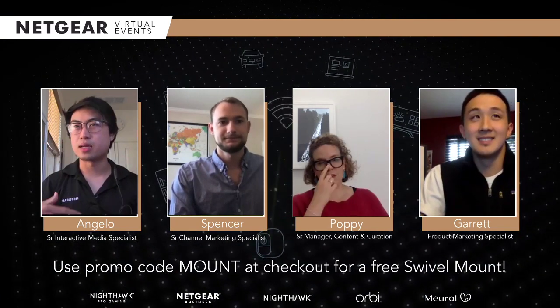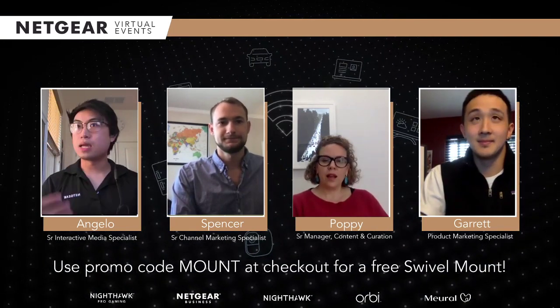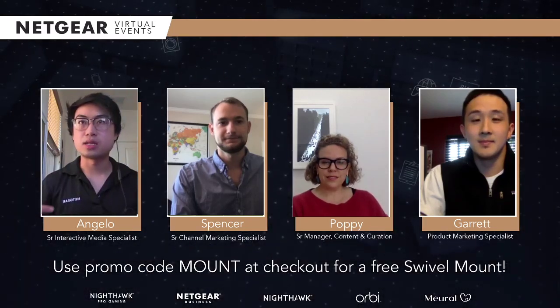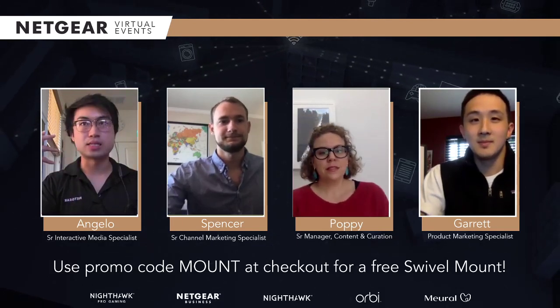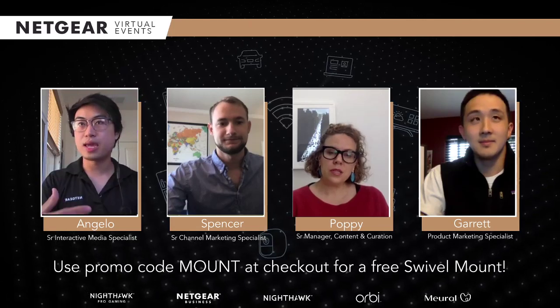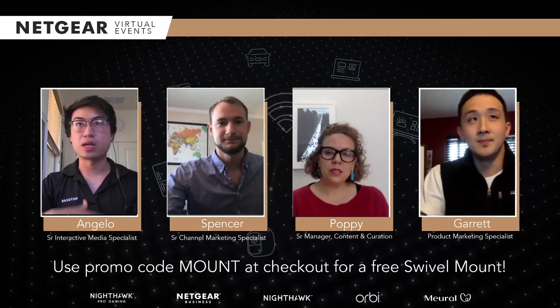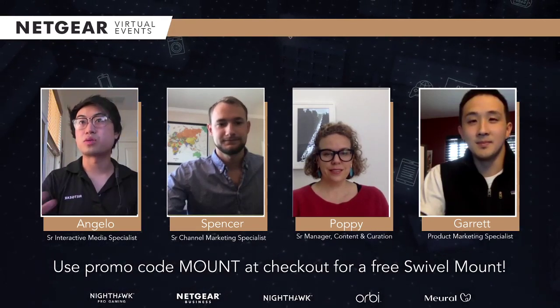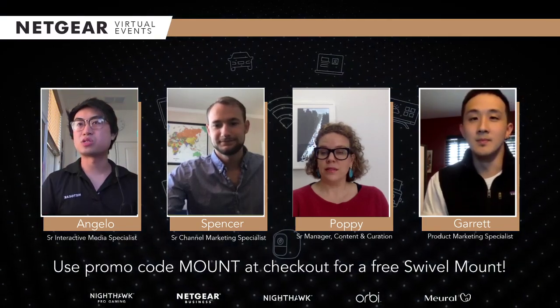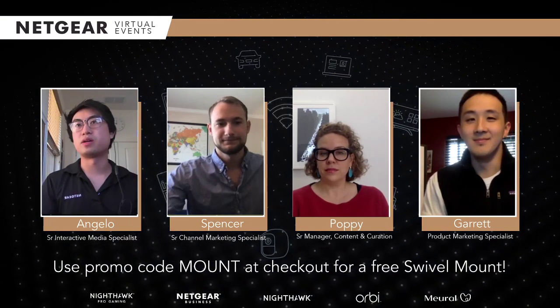We've been sheltered in place for a few months, and as a result, we're not able to go to these trade shows — things that are a little bit more exclusive where you could essentially come to a convention, visit us at our booth, get a live demo, and get in contact with us. So this year, we're going to take it virtual — the Netgear Virtual Events.